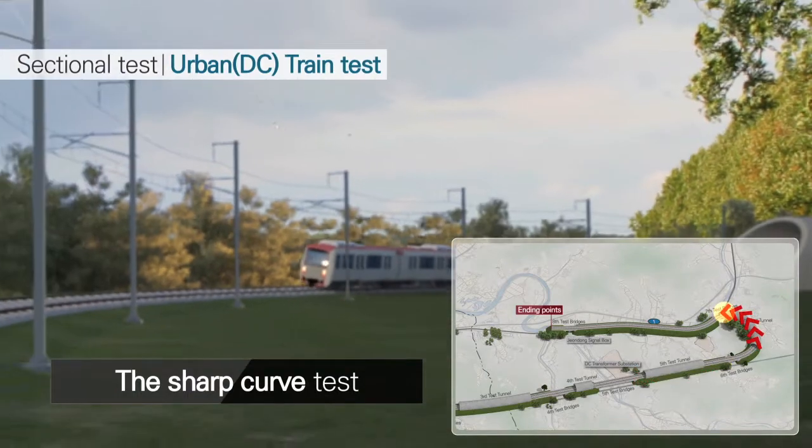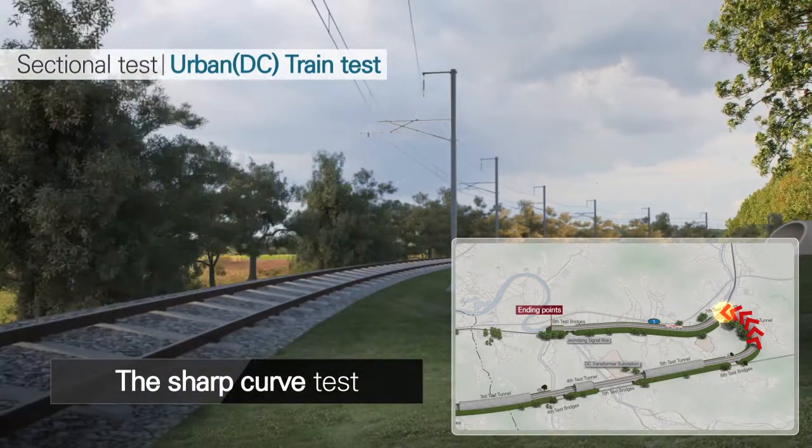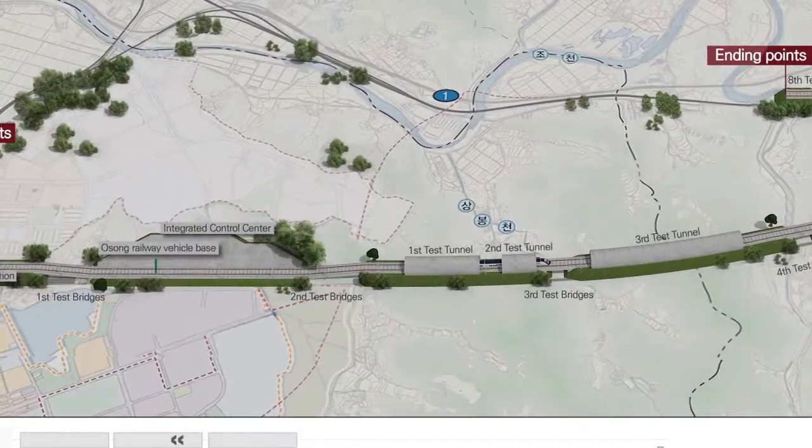This is the length of the higher test bed for the DC segment. Here are the supply and facility test items on the route map.